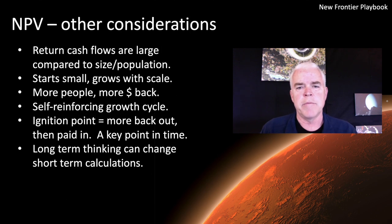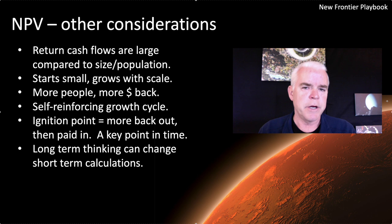There are some other considerations when thinking about net present value applied to a future economy in space at a macroeconomic level. The return cash flows are going to be quite large compared to the size of the population living in that future space economy. It also starts very small and grows rapidly with scale — the more people you put in, the more dollars you get back. Eventually, you'll get more back than you put in on a year-to-year basis. That point — when the dollars coming back exceed the dollars going in — is sort of an ignition point for a self-sustaining economy. We don't quite know when that point would occur, but it's pretty interesting to speculate about.